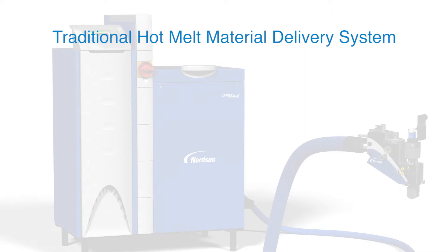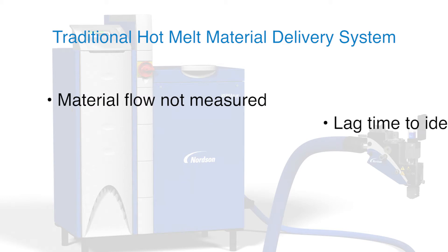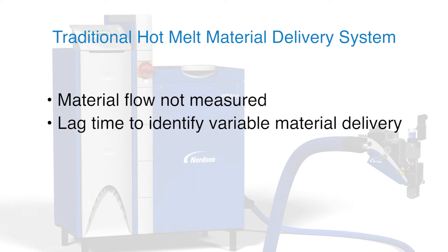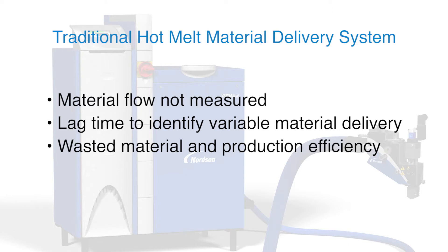Traditional hot melt material delivery and dispensing consists of a melter, hose and applicator. This traditional system has the potential for unintended and undesirable change in the manufacturing process that can go undetected, resulting in decreased production efficiency, increased product waste and increased risk of compromised product quality.